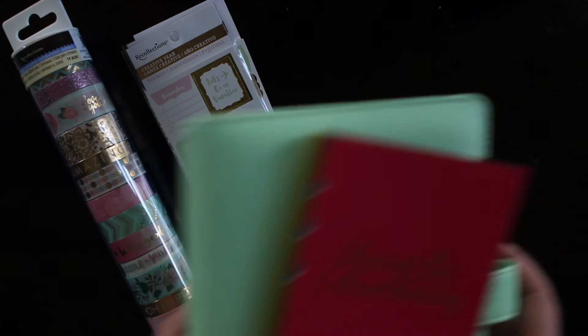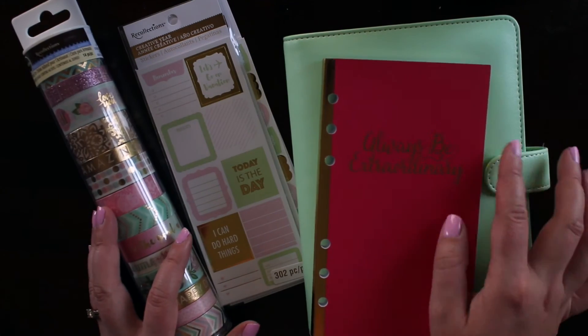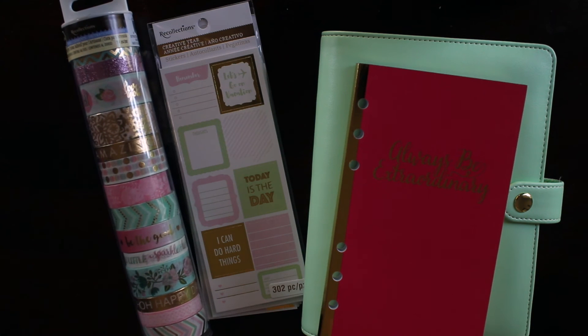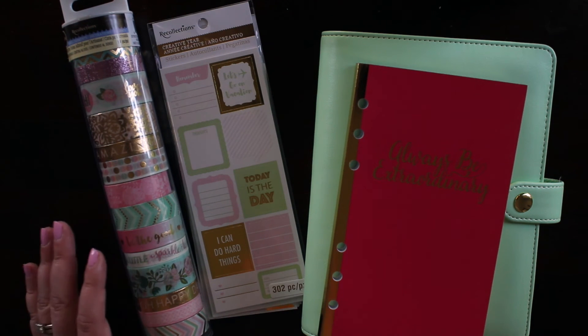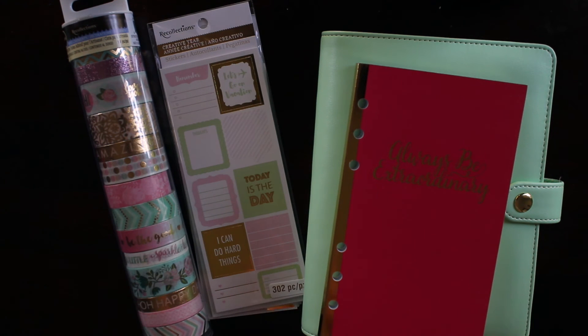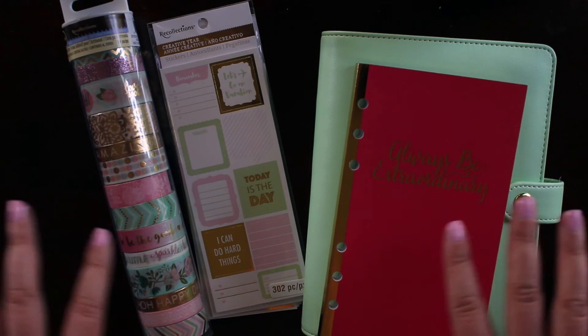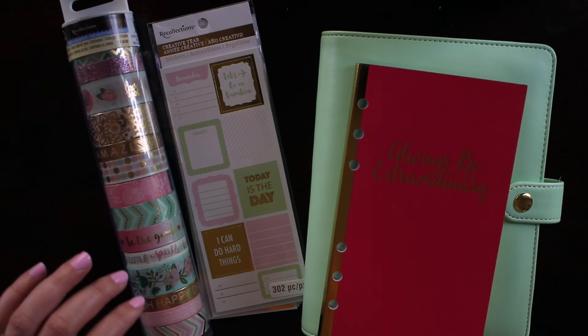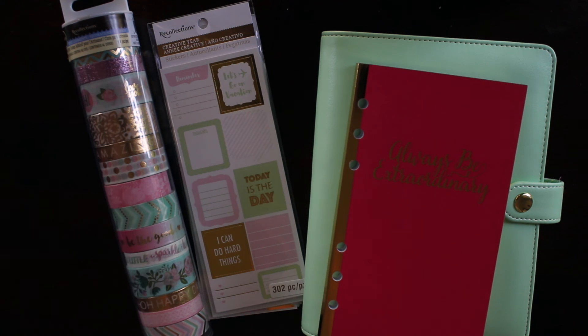So all of these items can be found at your local Michael's, and I wish you guys happy hunting because this stuff is going to fly off the shelves. Recollections did a really fantastic job making these all customizable and really colorful for us planner-loving girls, and they're at a fantastic price point. With the 20% off, it was $40 for everything you see here — and this tube of washi is $20 alone for 14 different rolls of washi.